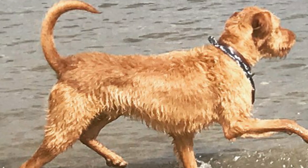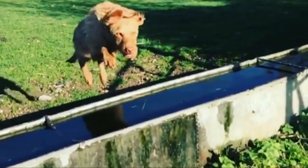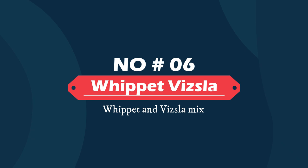Number five: Vizslapoo — Vizsla and Poodle mix. The Vizsla Poodle mix is a rare designer breed. They have curly, kinky hair, and the Vizsla Poodle hybrid has a light muscular body. The rest of the features depend on the parents' character traits.